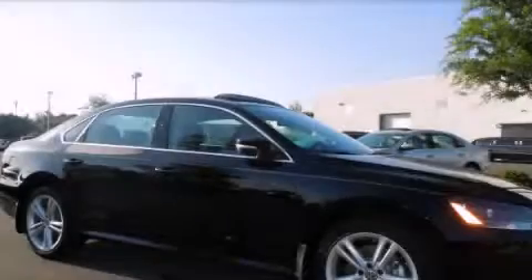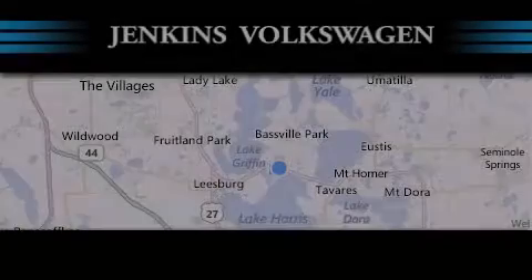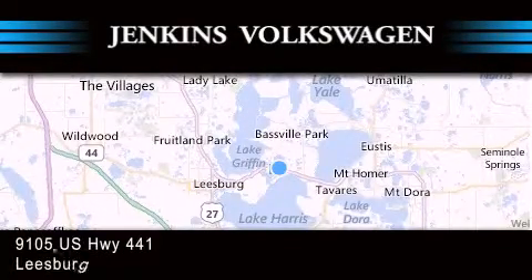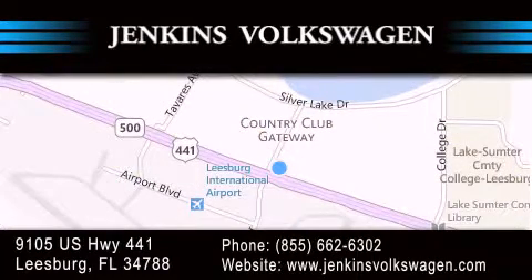Stop by today and test drive this automobile for yourself. Jenkins Volkswagen of Leesburg is conveniently located at 9105 US Highway 441 in Leesburg. Contact us to find out about our financing specials or visit us at jenkinsvolkswagen.com.